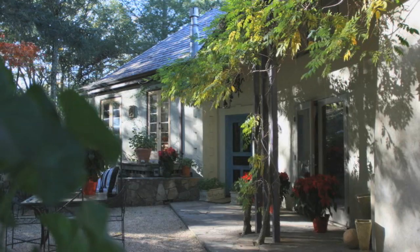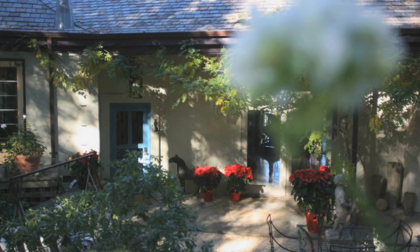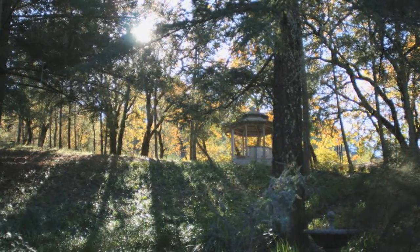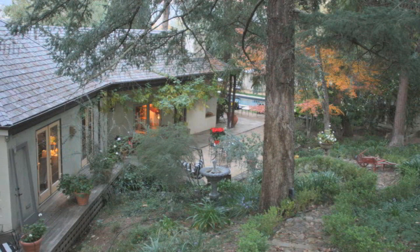We bought this house about seven years ago. The environment was very European and like a retreat. The trees around it and the land around it just felt like Europe and Italy to me. So we decided that we would sort of bring the house back to a feeling of French countryside, if you will.